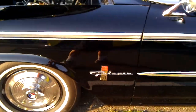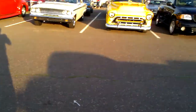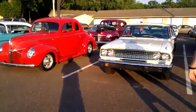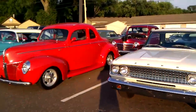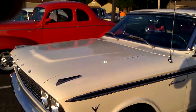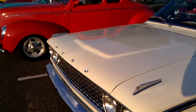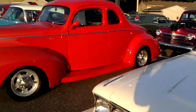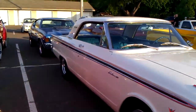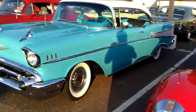Galaxy 500 XL. This one here is an old Fairlane, I believe. Fairlane 500. Very nice car. And a street ride Ford. Don't get no better than this. Chevys.